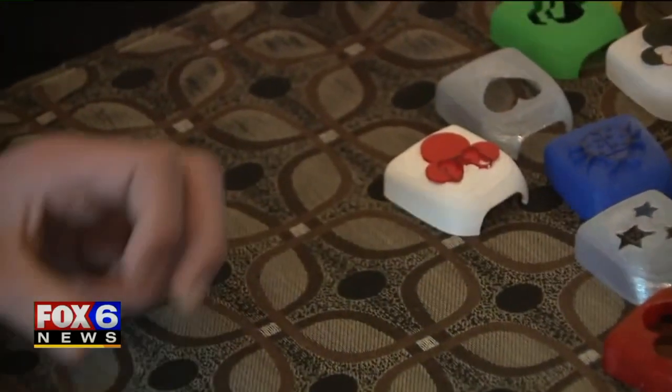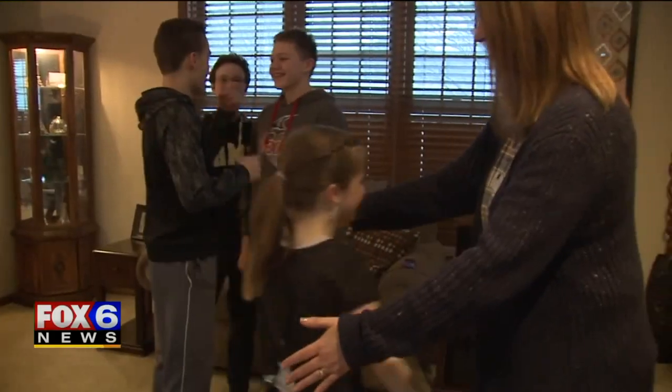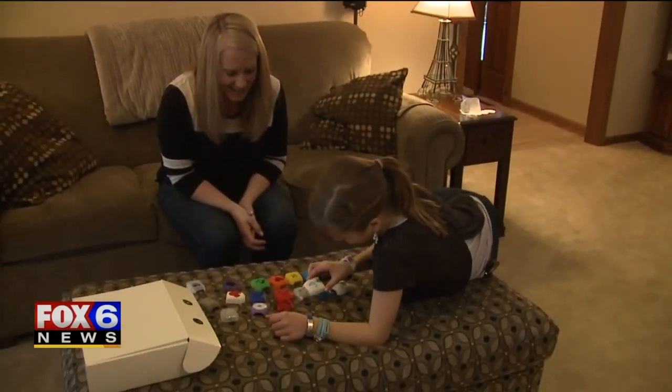Teaching the boys an important lesson. 'It was a lot of work and I'm glad that we were able to do it.' Sometimes the biggest challenges are the most rewarding. 'I'm happy that someone — some people — did this for me.' She means the world to me, so the fact that these people stepped up and did something for somebody else, it warms my heart.